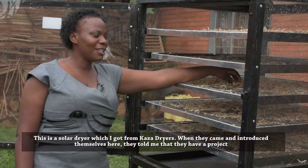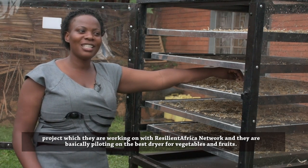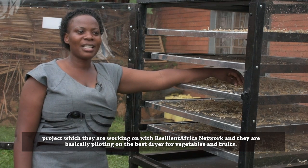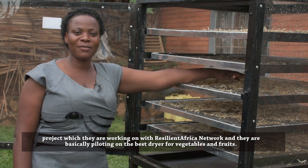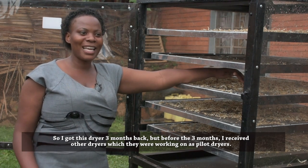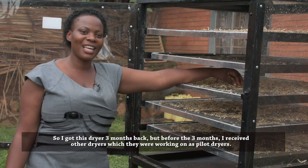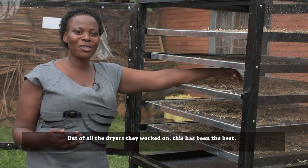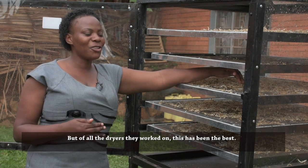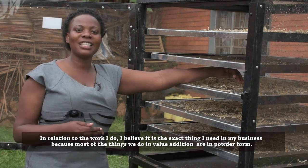When they came out, they introduced themselves and told her they had a project they were working on with RAN — that is Resilient Network Africa — and they were basically piloting the best dryers for vegetables and fruit. She got these dryers three batches back. But before that, she had received other dryers which they were working on as pilot projects. But of all the dryers they worked on, this has been the best. In relation to the work she does, she believes it is exactly what she needs in her business.